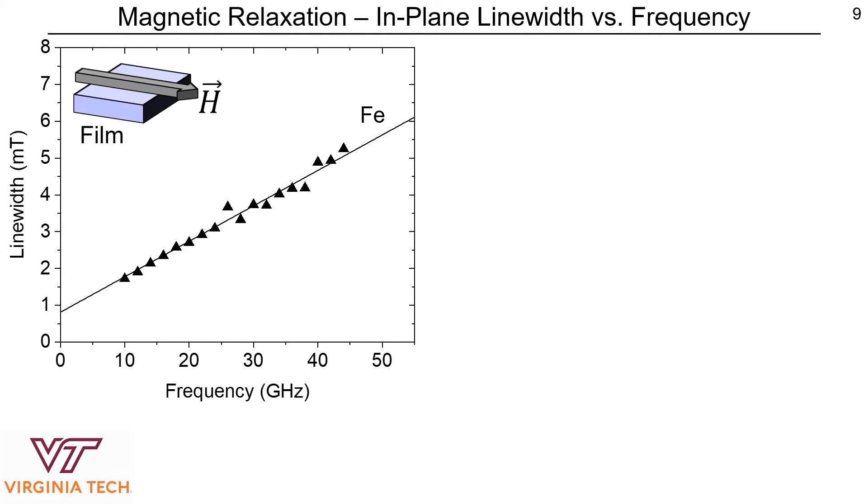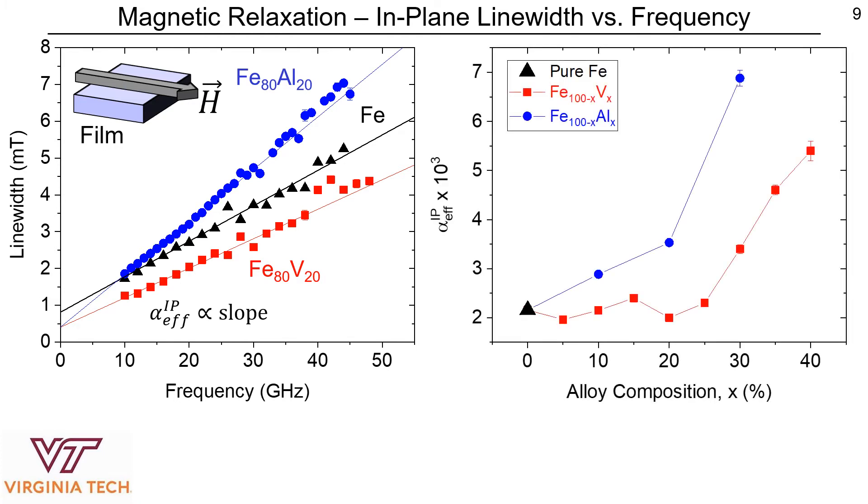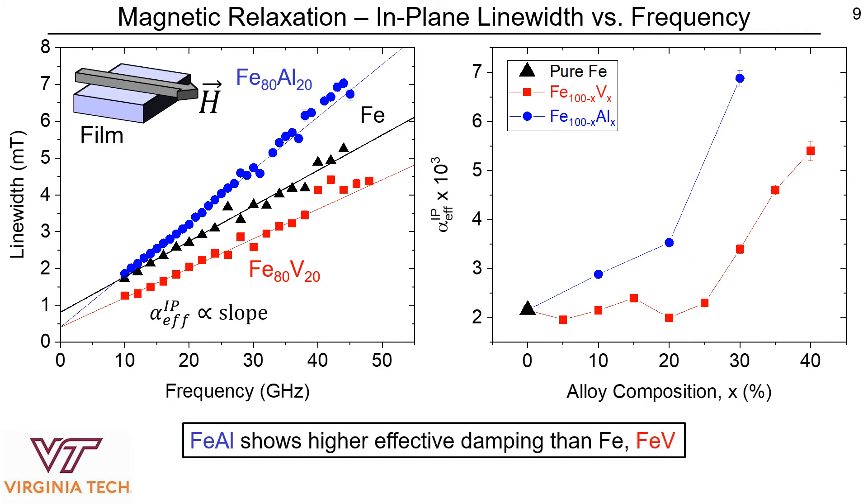In order to gain insight into the Gilbert damping parameter, we performed FMR across a wide range of frequencies for pure iron, iron vanadium, and iron aluminum. We performed a linear fit of line width versus frequency, where the slope of that linear fit is related to an effective Gilbert damping parameter. Doing this for all film concentrations, we can see that iron aluminum shows higher effective damping than pure iron, and the effective damping in iron vanadium is either slightly reduced or invariant compared to pure iron.